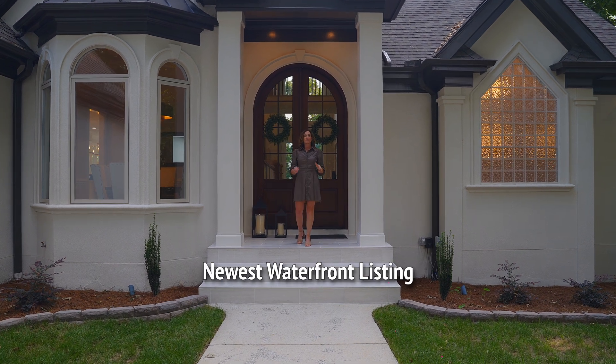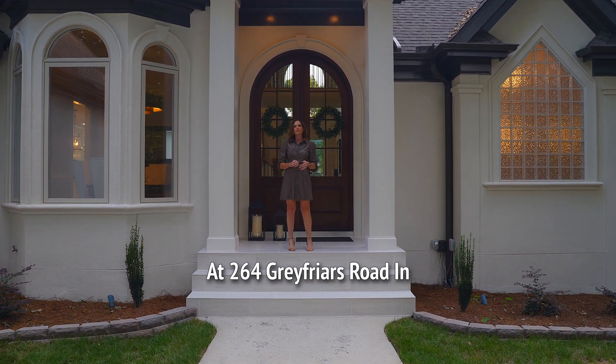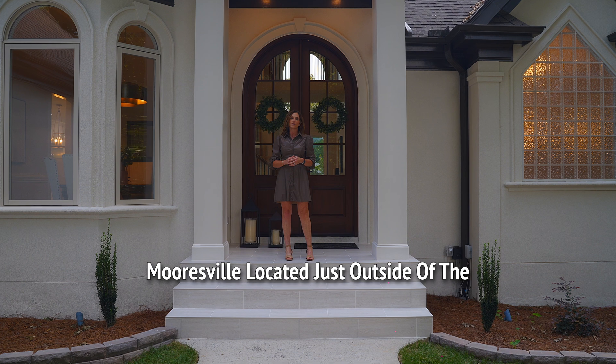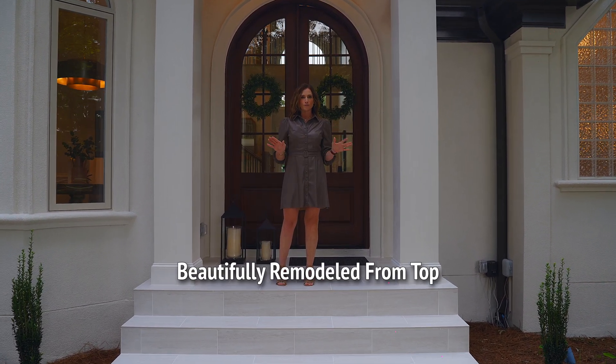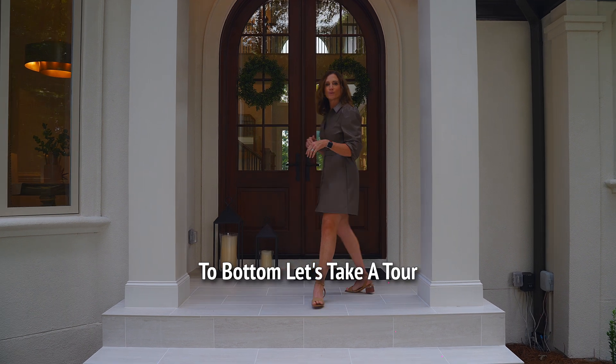You are absolutely going to love my newest waterfront listing at 264 Greyfriars Road in Mooresville. Located just outside of the point, this home has been beautifully remodeled from top to bottom. Let's take a tour.